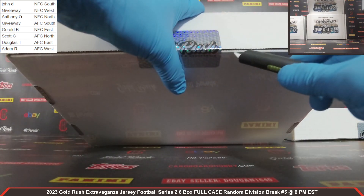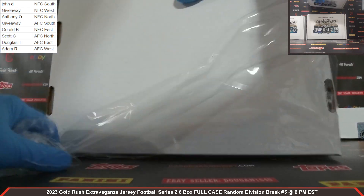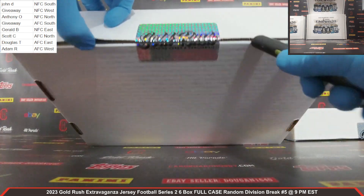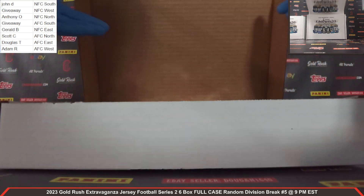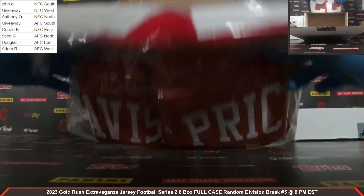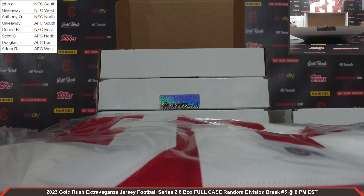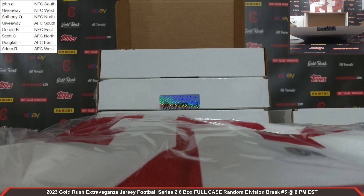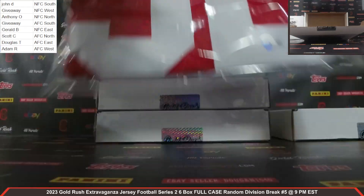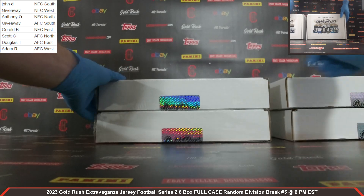Autographed jersey, box number four. We've got Beckett COA there, auto right there — Mr. Tyron Davis-Price, autographed jersey, the 49ers, which is also NFC West — which is a giveaway spot. So two randoms coming up now. Very, very nice. We've got two giveaways, two randoms.